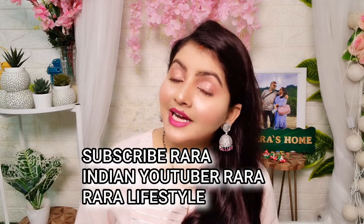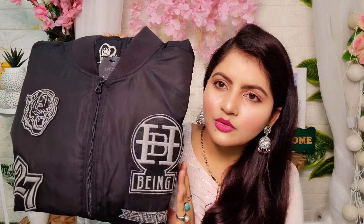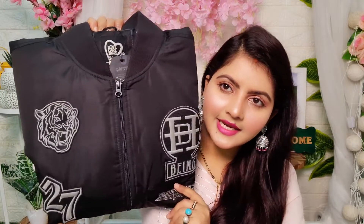Hello everyone, welcome to my channel Indian Youtuber Rara. Today I am sharing a review of this jacket from Being Human. You can take it from Myntra and also from the store. This jacket comes with a message: if you take Being Human products, they support the cause of education and healthcare. So you know this brand.